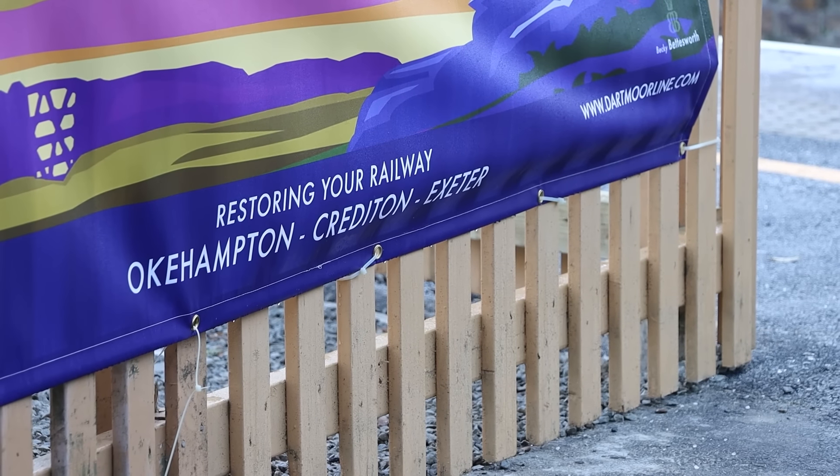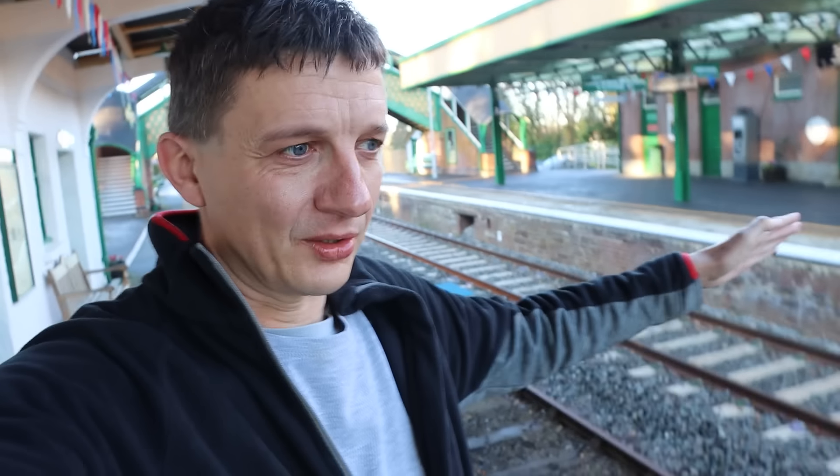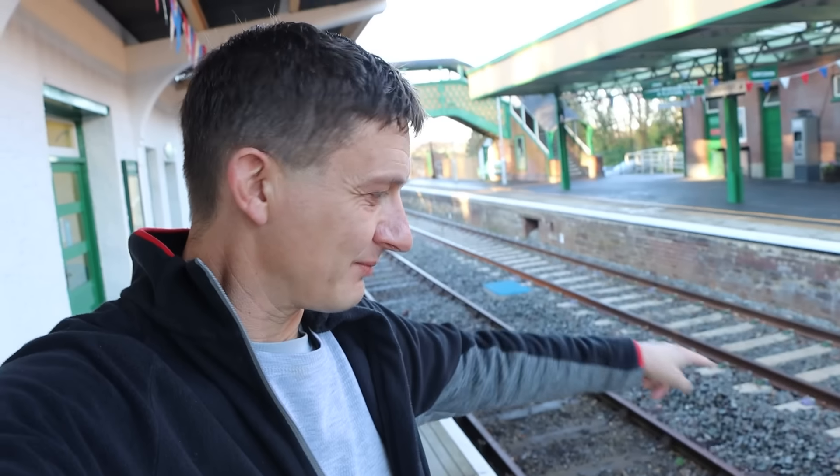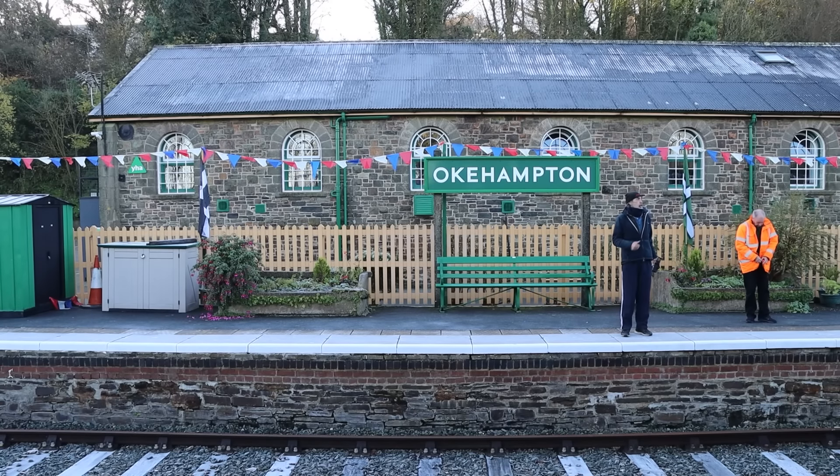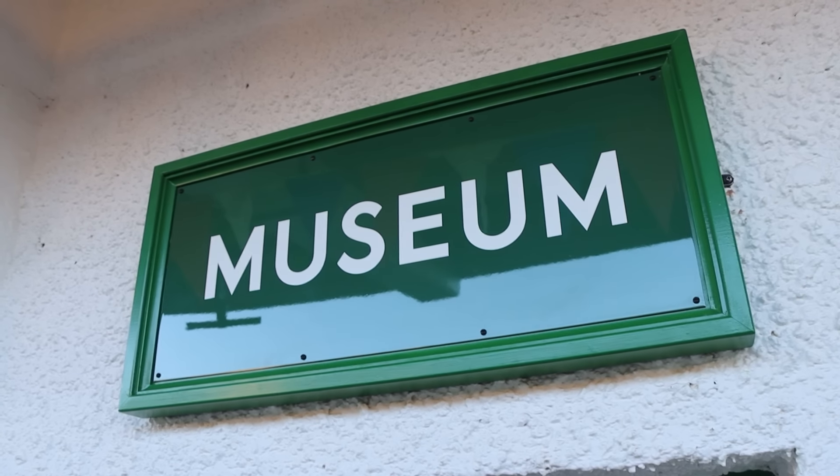I'm over on platform two slash one; the operational trains come in on platform three — you can see the tracks are different. Back in 2017 when we visited this line, you were able to get a heritage train on the Dartmoor Railway out three miles to Meldon Viaduct, but sadly in the interim period that is no longer running. Over here, though, the Dartmoor Railway Association still exists — it's still a thing — and there's a museum, and a gentleman called Ron is going to show me around.